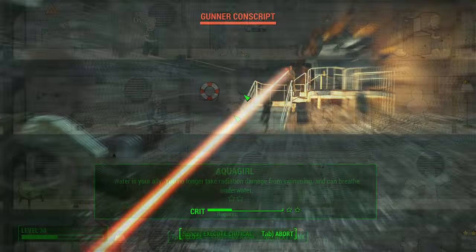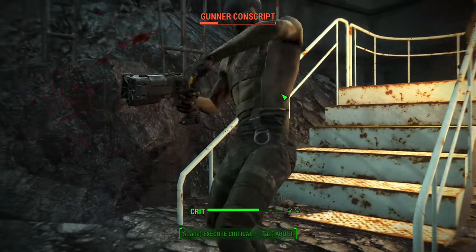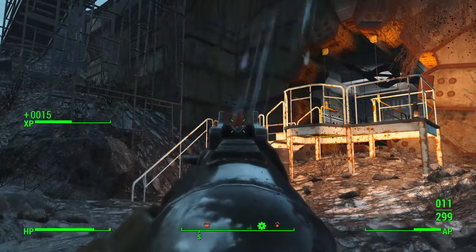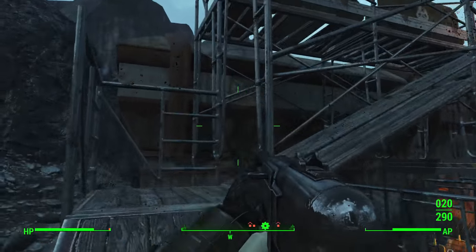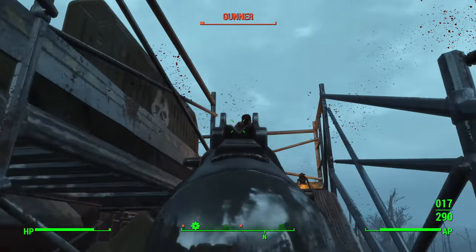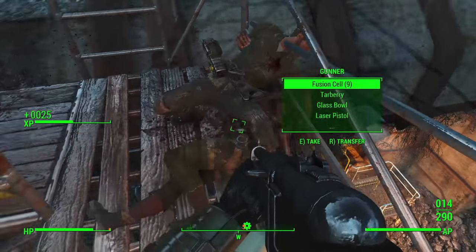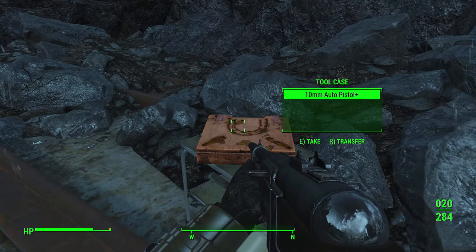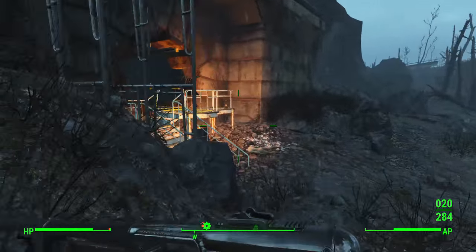Let's start with Aquaboy, which allows you to breathe underwater and take no radiation damage from swimming in water. Mirelurk Cakes, which is an item you can craft an infinite amount of times, provides underwater breathing for 30 minutes, while the Hazmat Suit provides ample radiation resistance for a swim in the Commonwealth. You can find and make these items, but you could just take rank one of Aquaboy and not have to worry about that at all. I do see the value in not needing to worry where water is unavoidable. There's also the extra benefit from rank two of Aquaboy, which makes you undetectable, and a lot of people have said this has come in use for them. I do see the value in this perk.